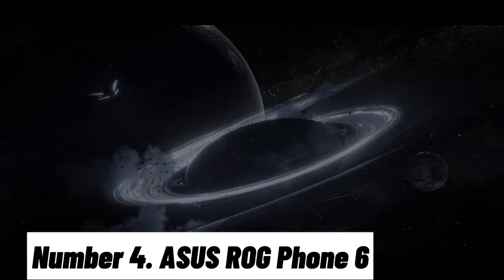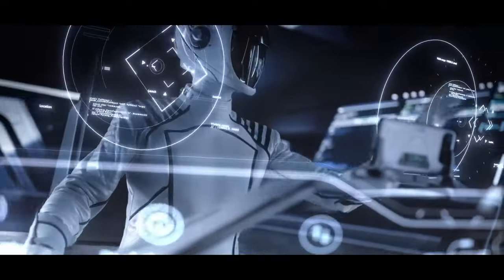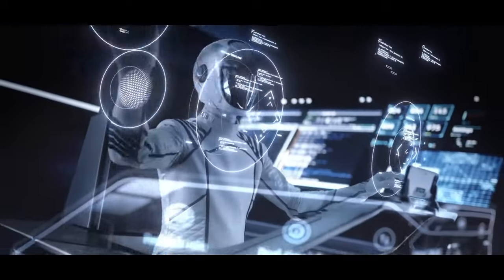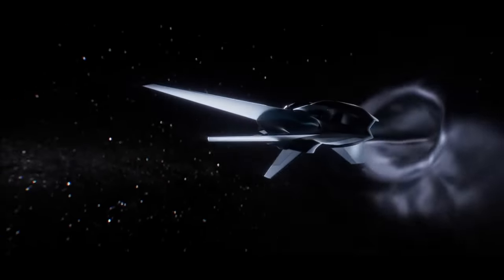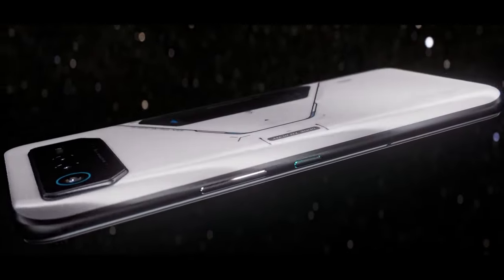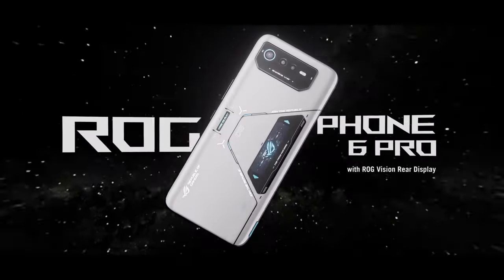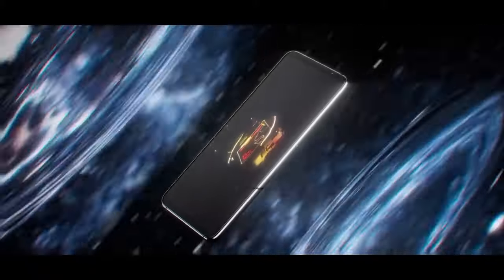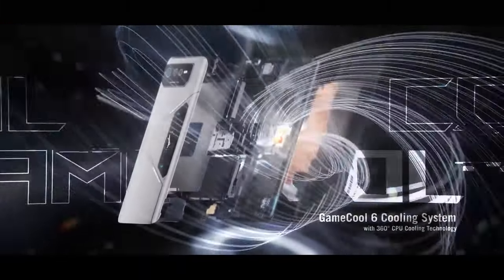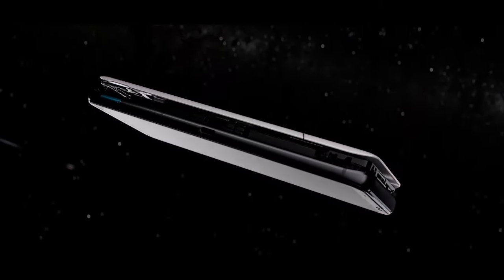Number 4: ASUS ROG Phone 6. The ASUS ROG Phone 6 is the epitome of gaming excellence, offering an unrivaled experience for mobile gamers. This cutting-edge device combines extraordinary power, innovative design, and gaming-specific features to deliver the ultimate gaming smartphone. Powered by Qualcomm's Snapdragon 8 Gen 2 processor and an Adreno 730 GPU, the ROG Phone 6 offers blistering performance that handles the most demanding games with ease.